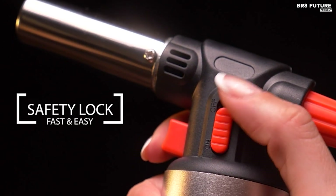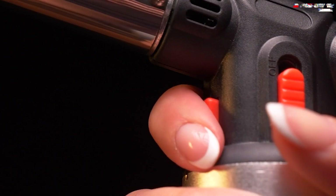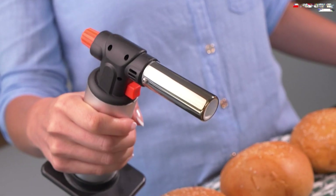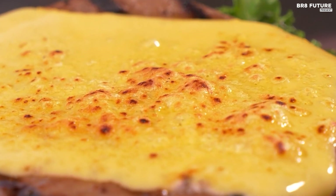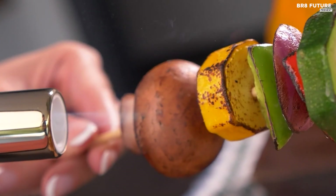Beyond culinary applications, the versatility of the Joe Chef Torch extends to various DIY projects. From precise welding of small plastics to jewelry-making and even serving as a reliable lighter for cigars or candles, its utility knows no bounds.